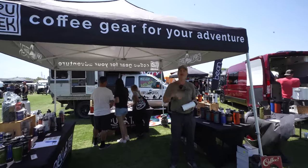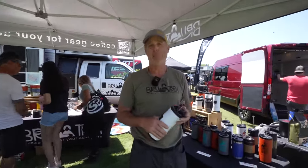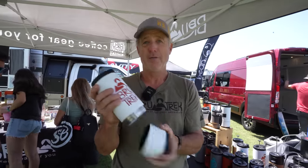Hi everybody, this is Jess from Brewtrek. We make all kinds of coffee storage and French presses for camping enthusiasts. This is a product we make — a French press with a removable bottom for easy cleanup while you're out there. We've got tons of other fun products, so swing by and say hey.